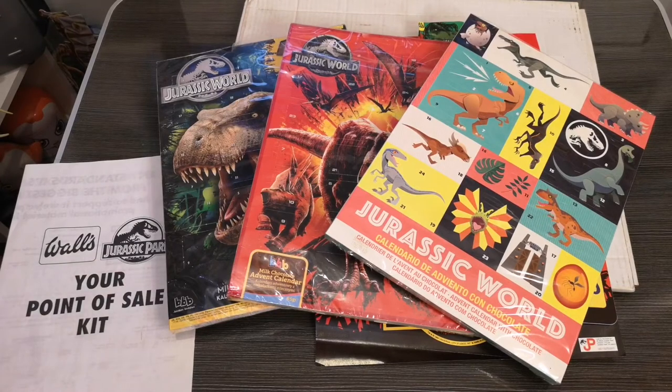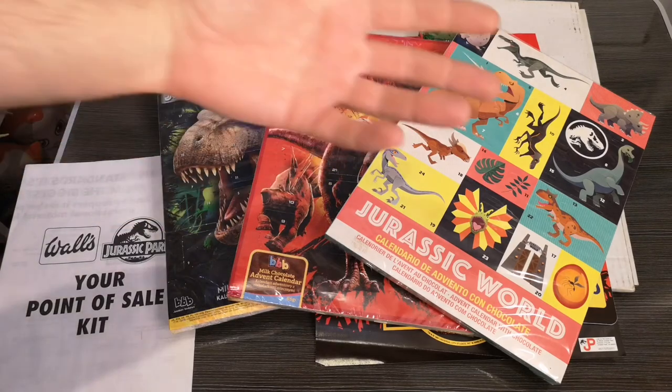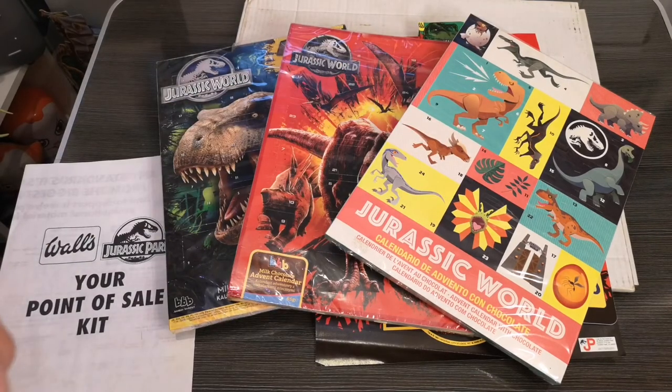Well, that was just a quick unboxing showing you the ice cream point-of-sale display set and a little bonus look at some Jurassic World advent calendars past and present. As always, thank you for watching. My name is Nathie Vader — I'm on Twitter and Instagram posting almost daily. I wish all of you following me a very Merry Christmas. It's going to be a different one this year, but stay safe, stay Jurassic, and I'll see you in the next video.